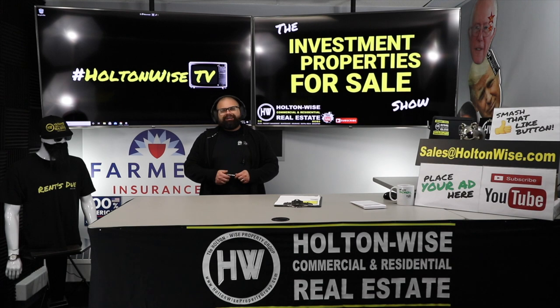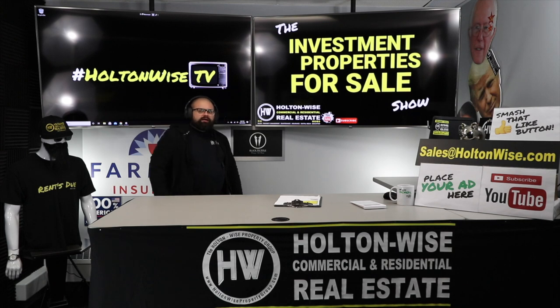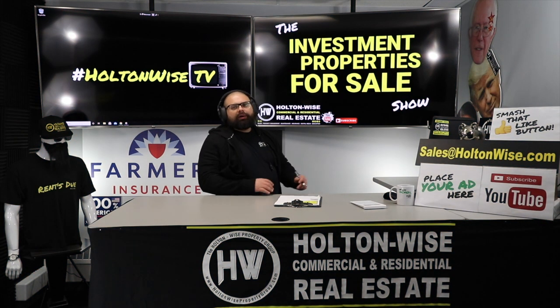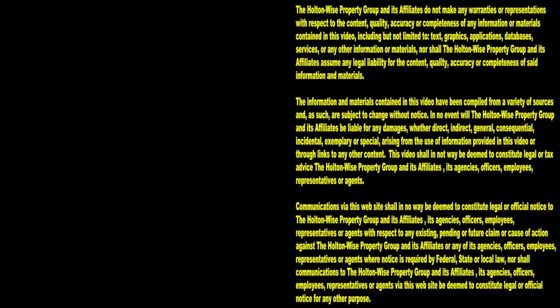My more experienced investors: bring me your offers. Multiple offers are expected, best offer gets it. Totally brand new buyers who just came across HoltonWise TV — do yourselves a solid and smash that subscribe button, because HoltonWise TV is real estate investing made easy. Thanks for watching — subscribe to HoltonWise TV for more financial information, education, and entertainment.